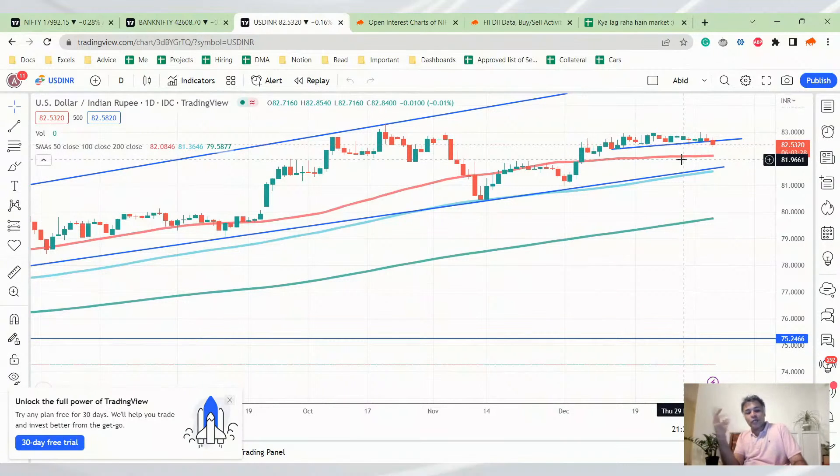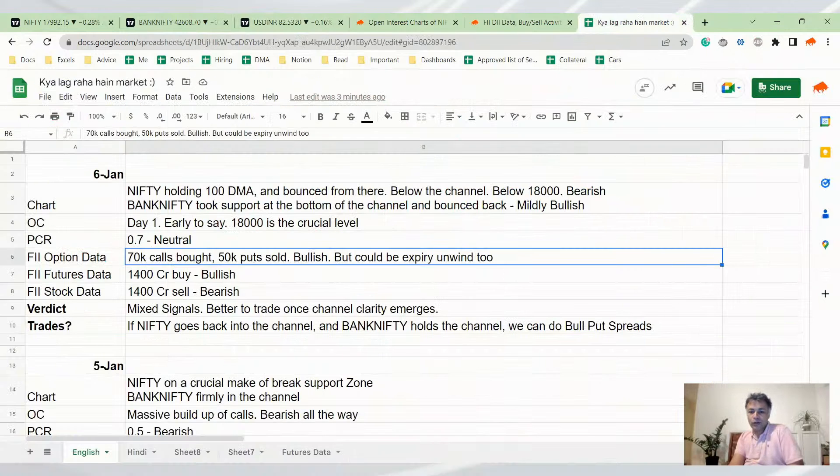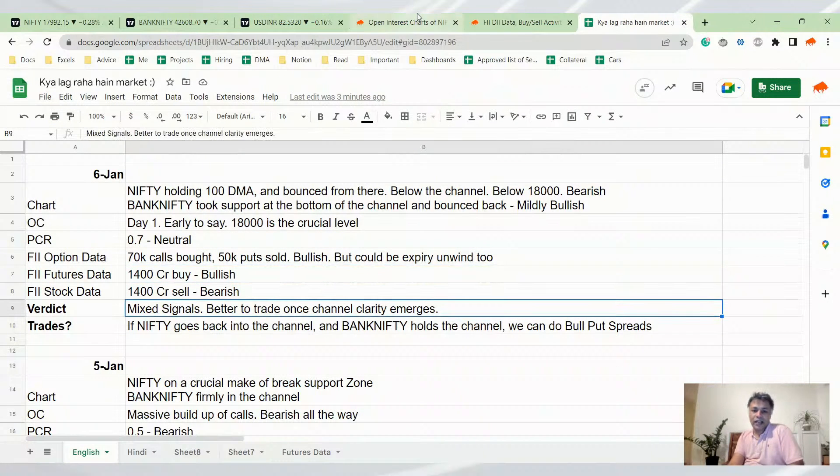When the dollar looks bearish, it usually means risk coming back into the system — Nifty up and Bank Nifty up. But these correlations can break. Dollar looks like a short at this level — I'll try to short it probably to the 81.60 level or wherever the channel bottom is. So we have conflict: Nifty chart bearish, Bank Nifty still holding the channel, open interest early to say, FII option data bullish, FII futures data bullish, FII stock data bearish — a lot of mixed signals. I'm also suspicious about the sheer speed at which Nifty gave a 100-point bounce after breaking a fairly significant channel.